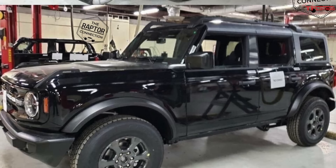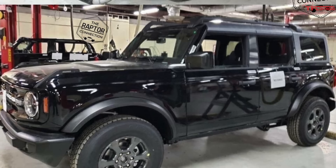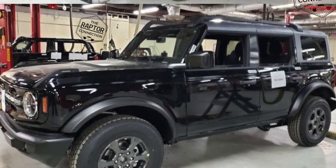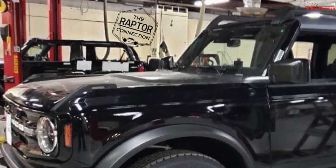If you look at the mirrors, you can see they're mounted on the windshield — right on the A-pillar — not on the door. That means very likely the doors will be removable. And how do we know the roof is going to be removable? Well, look closer in the background.